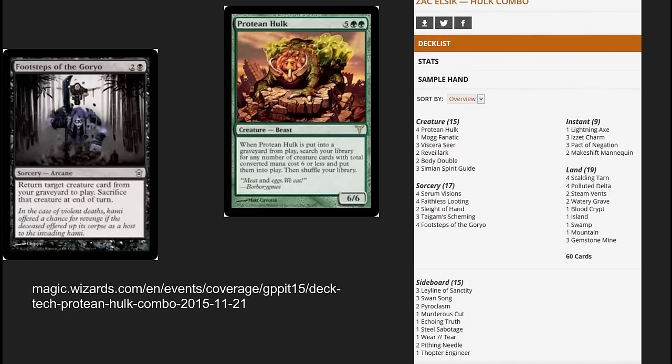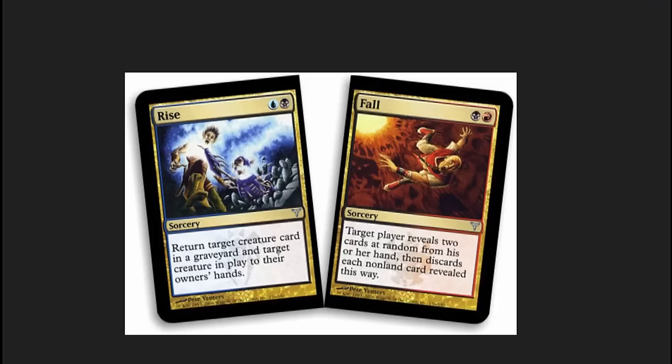What I really like about it is the Faithless Lootings in there — it lets you cycle through really quickly and it's more consistent than people really understand. Pact of Negation is really, really powerful in this deck. This is the type of edge deck that you really want to look out for and try to find cards in a deck like this, so that long term when a deck does well, you have those cards to trade away. Rise and Fall has also been rising at this point.